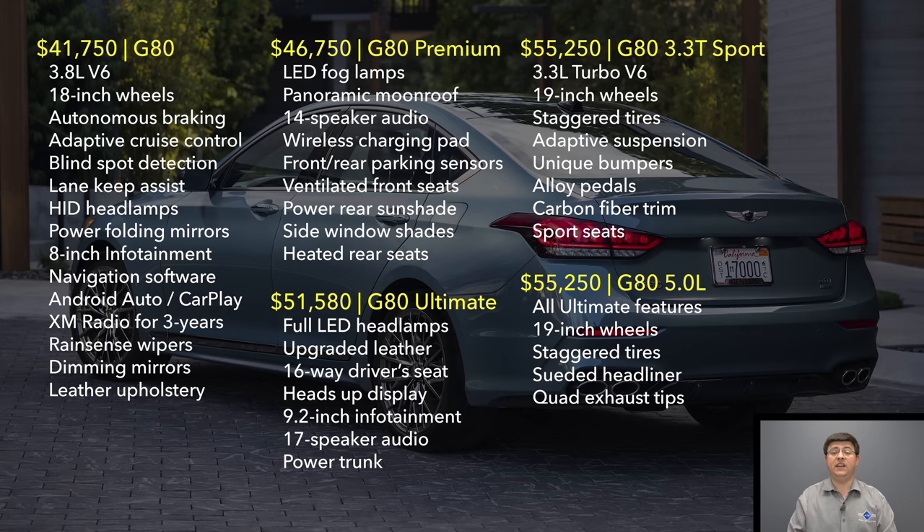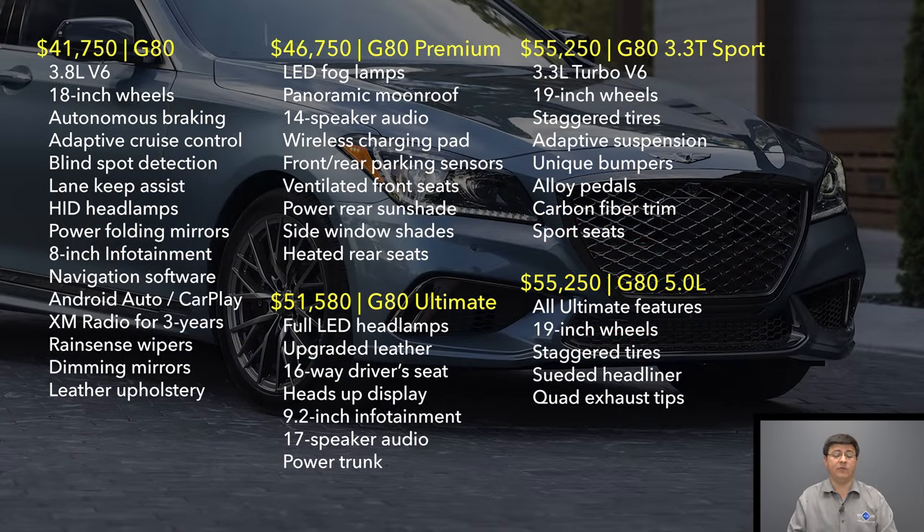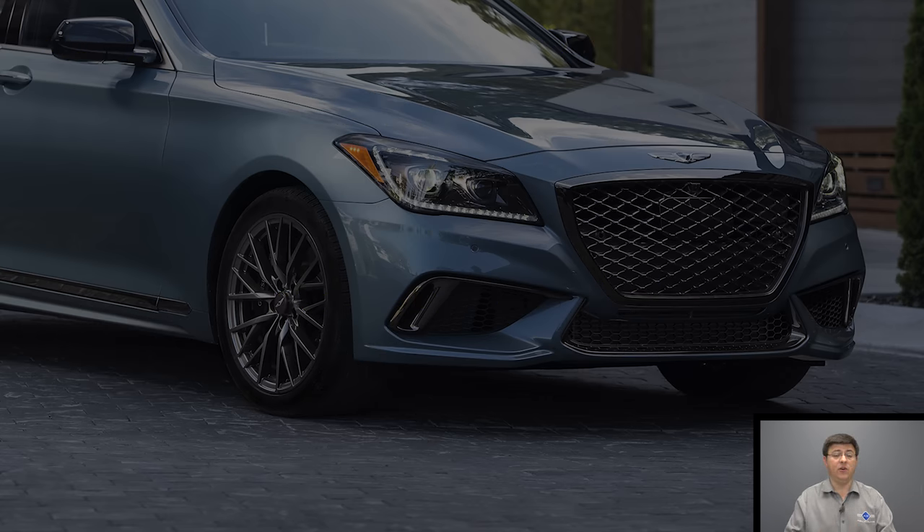Although the 5.0 liter V8 in the G80 is definitely fun and quite unique as one of the only remaining naturally aspirated V8 engines you can buy in this category, I think the 3.3 liter T is a better buy all the way around, and I also liked the way it drove a little more. At 5.3 seconds 0-60 versus 4.7 for the V8, it's not that far off, but it is notably faster than the 3.8 liter V6, which does that task in 6.5 seconds. The twin-turbo engine also helps the G80 compete more directly in a segment full of twin-turbo six-cylinder engines.